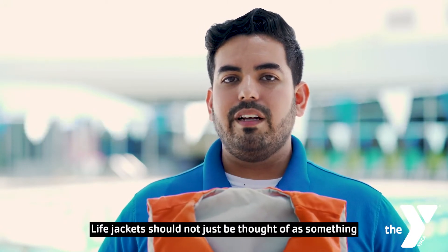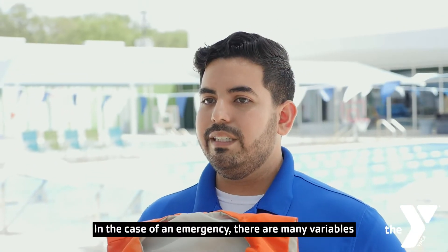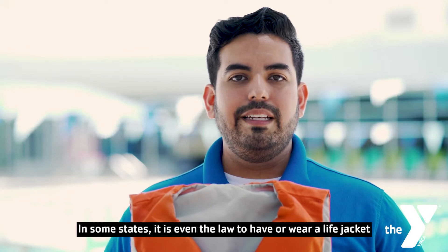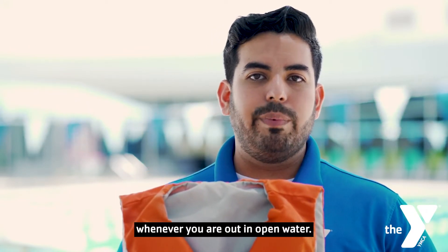Lifejackets should not just be thought of as something that only non-swimmers use. In the case of an emergency, there are many variables that would warrant the need for a swimmer to have a lifejacket to keep them safe. In some states, it is even the law to have or wear a lifejacket whenever you're out in open water.